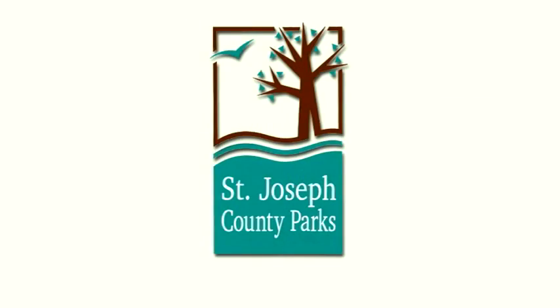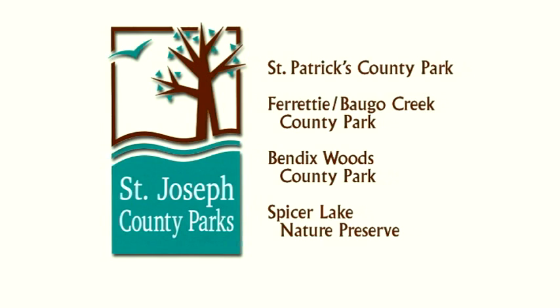Hi, I'm Evie Kirkwood from St. Joseph County Parks. Join me as we experience nature together. Outdoor Elements is presented in partnership with the St. Joseph County Parks Department, Regional Parks with Natural Fun, St. Patrick's County Park, Ferretti Boggo Creek County Park, Bendix Woods County Park, and the Spicer Lake Nature Preserve.